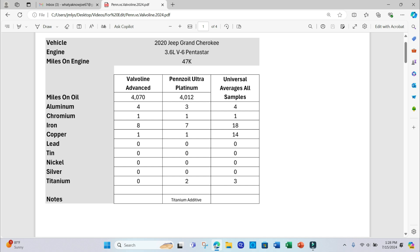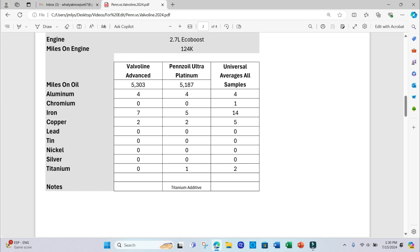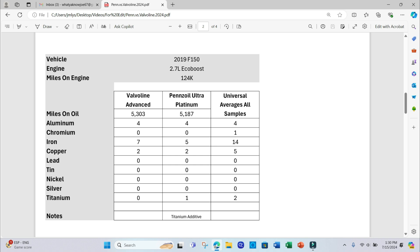Looking at the wear components: aluminum — Valvoline had 4 parts per million versus Pennzoil's 3. The right column shows what Blackstone Laboratories found as the average across all their samples for this particular engine. Chromium: 1 vs. 1. Iron: 8 vs. 7, which is considerably better than Blackstone's average. Copper: 1 vs. 1. Lead: 10. Nickel and silver: 0. Both oils are performing very well against the universal averages. Titanium can be both a wear component and an additive — Pennzoil Ultra Platinum uses it as an additive.